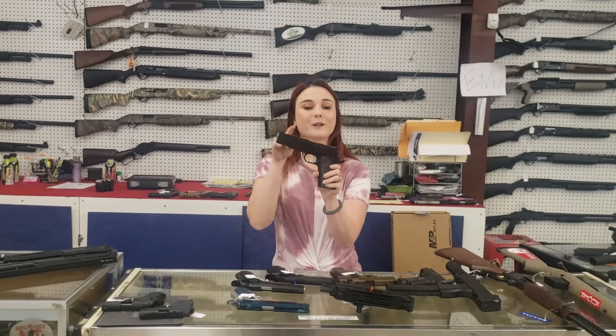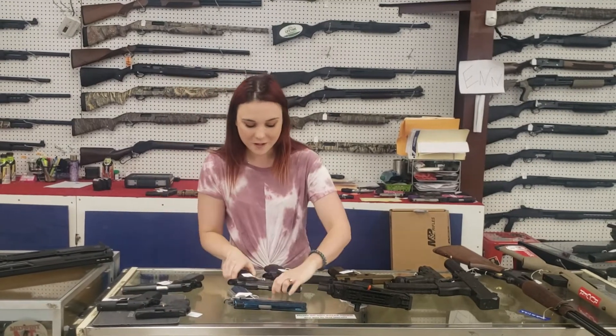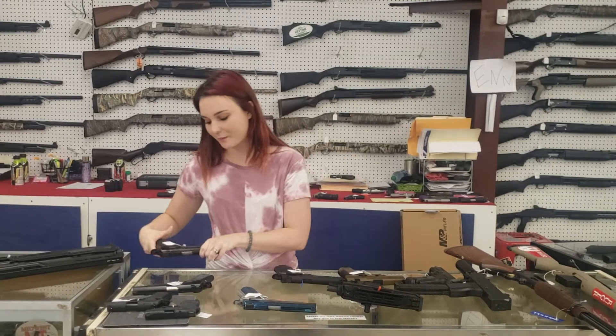Springfield Range Officer Elite in 10 millimeter — $930 plus tax. We also got in an Operator N45. $1,030 plus tax is going to take her home, y'all.